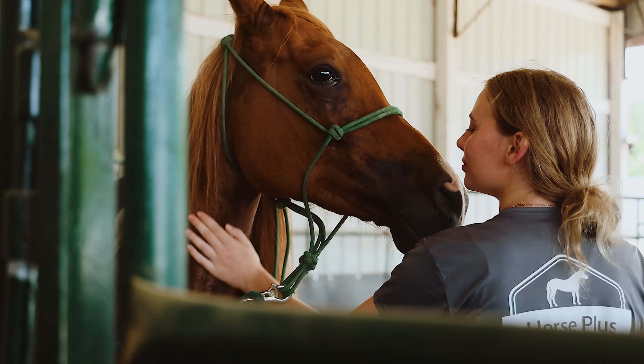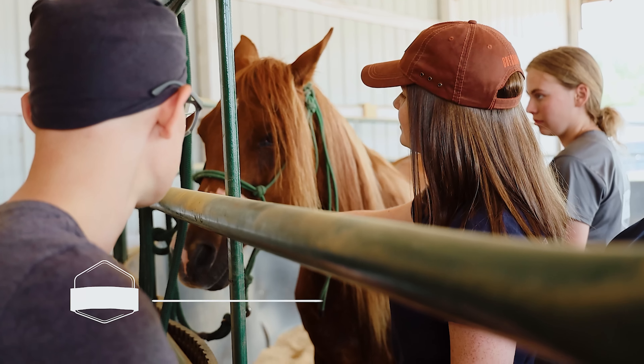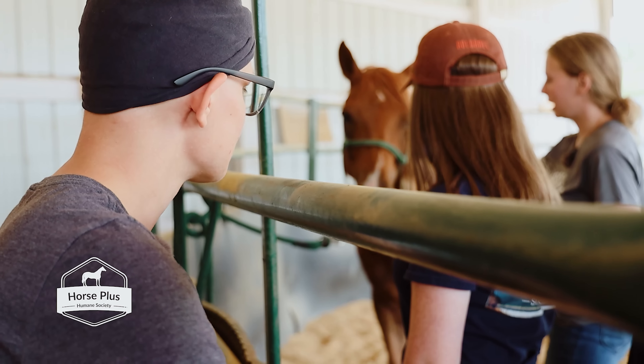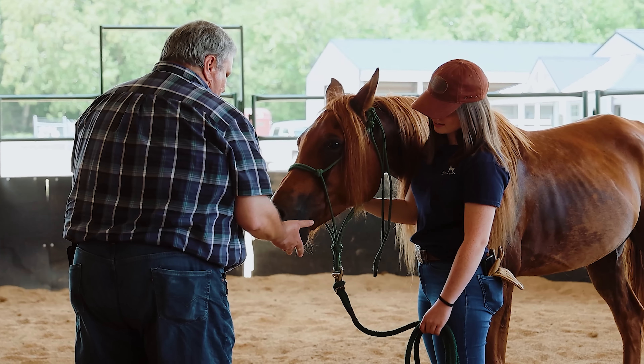What discipline do you usually ride? I'm a barrel racer. Nice. And just for fun, some trail rides. He is hard to catch. Hard to catch?